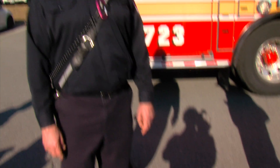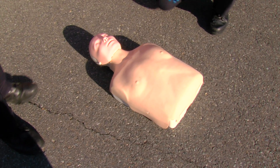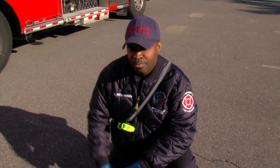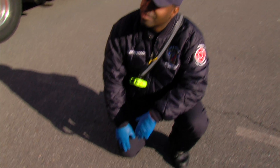What we have here is a CPR mannequin — it's a training mannequin. This is my partner, Firefighter DeAndre Richardson. We're just going to briefly show what to do with someone down in a sudden cardiac event.